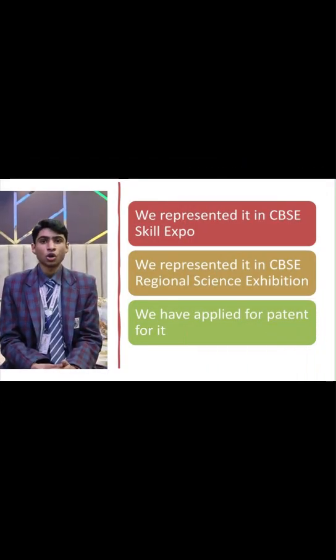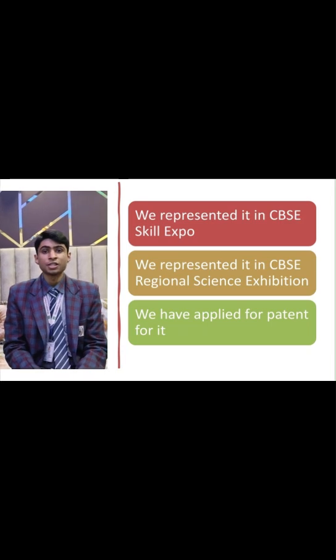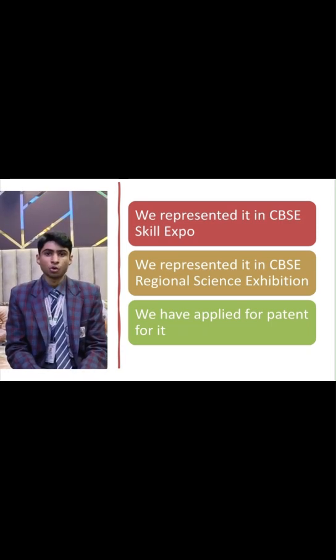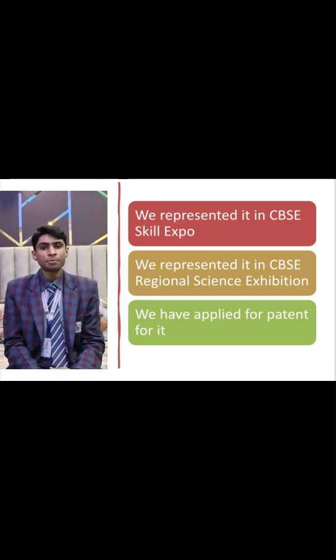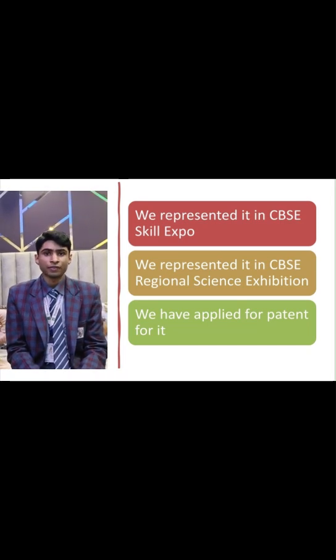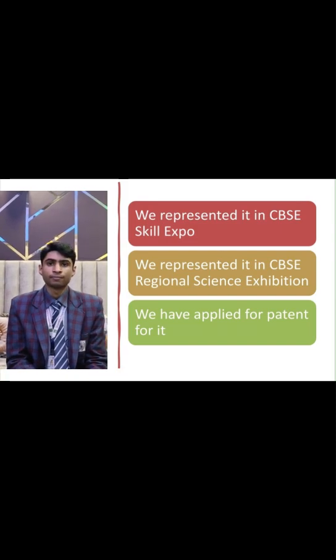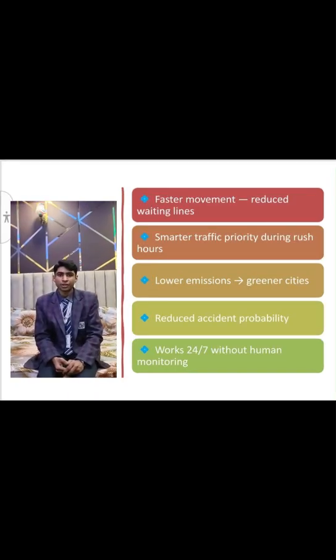The junction adapts instantly to traffic load. Progress and achievements of our project: we represented it at CBSC 2025 Skill Expo and we have applied for a patent for it.